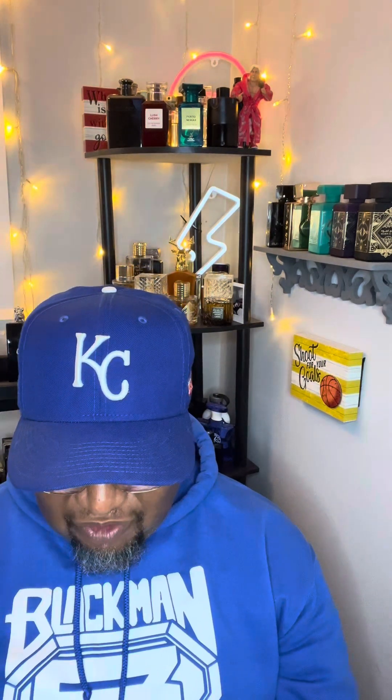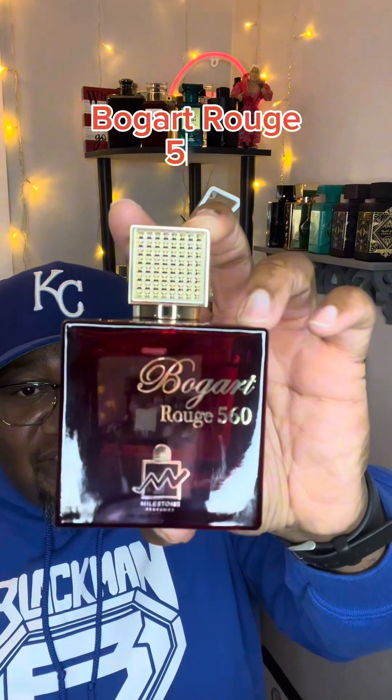Milestone perfumes have not missed for me lately. The last year I've been buying a lot of their fragrances, and surprisingly they've been giving me a lot of longevity and a lot of projection. And this one is no different. This comes from the house and it is called Bogart Rouge 560.